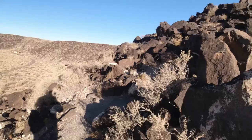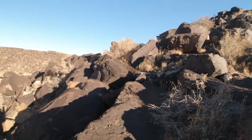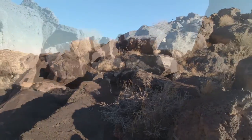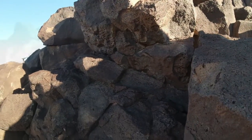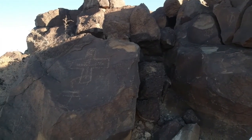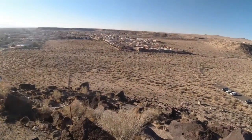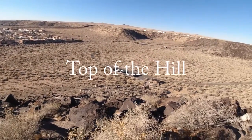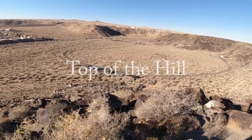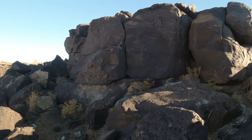We're slowly working our way up the canyon wall. It looks like there's some over there on those rocks. It's a nice view from up here. You can see those on that rock?